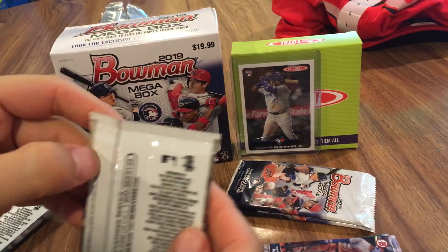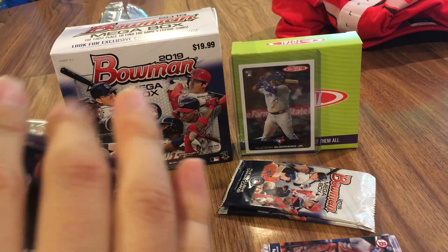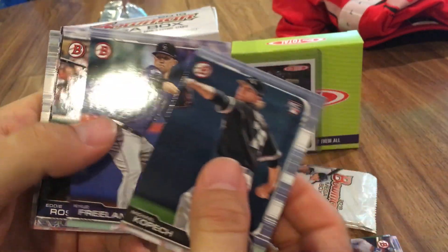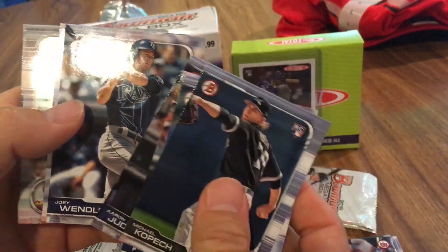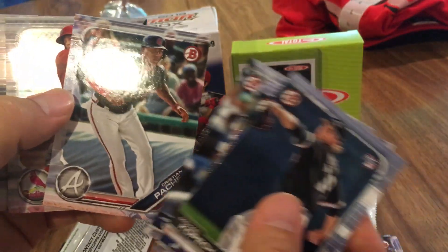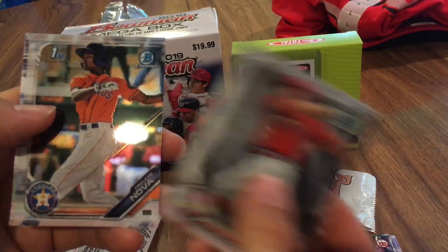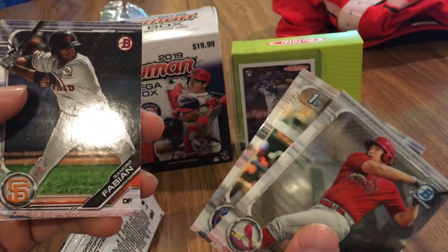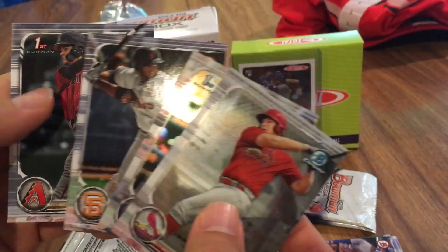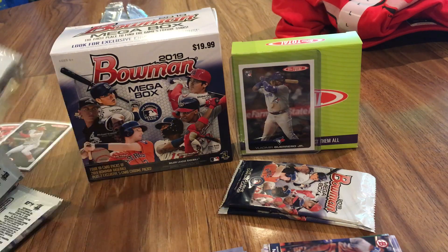And the last regular pack. Michael Kopech rookie, Kyle Freeland, Eddie Rosario, Aaron Judge, Joey Wendell, Christian Pache. We've got a Lucan Baker Bowman chrome. We've got a first Bowman chrome of Freedius Nova — that's decent, I've heard he's decent. Sandro Fabian and first Bowman Blaise Alexander. Not bad — some decent chromes there. I do like the chrome cards.